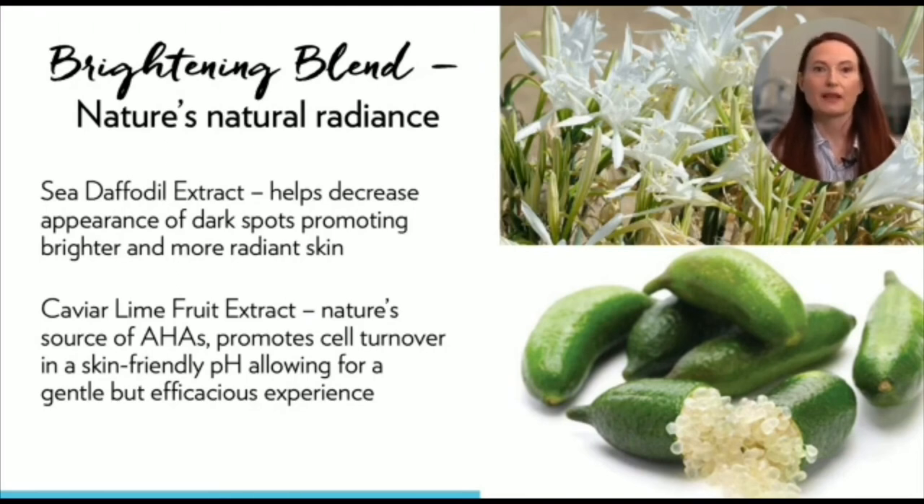Here's what we discovered: caviar lime fruit extract is a natural source of alpha hydroxy acids. It's unique because it promotes cell turnover but can be formulated at a skin-friendly pH level, guaranteeing a gentle but efficacious user experience. Sea daffodil extract helps decrease the appearance of dark spots, promoting vibrant, more radiant skin. Because sea daffodil is a protected species in the wild, greenhouses were used to cultivate this ingredient in a sustainable manner, and the active material is extracted and further concentrated for more effectiveness.